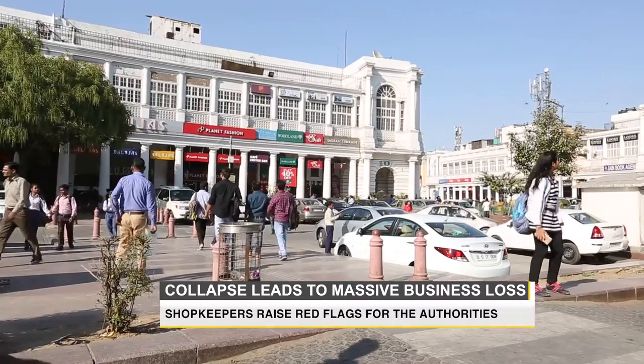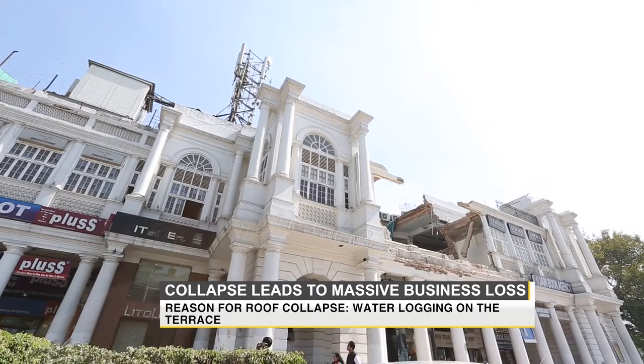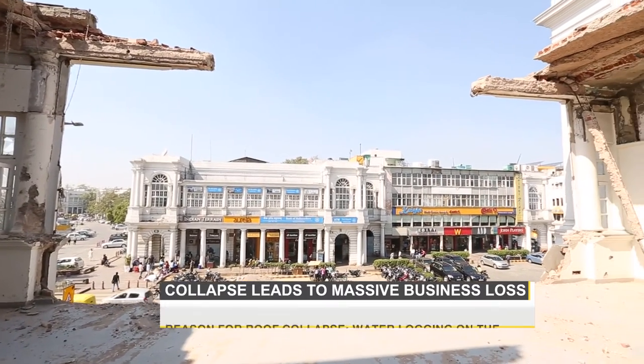The CP redevelopment was kicked off in 2007 as a pilot project with the façade restoration of C-Block. But the recent incidents have left a gaping hole in the façade of buildings.